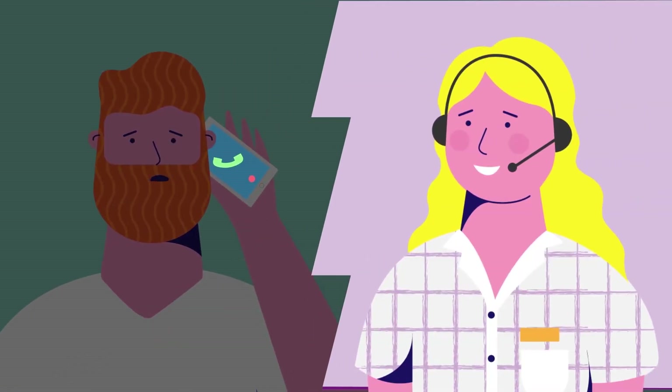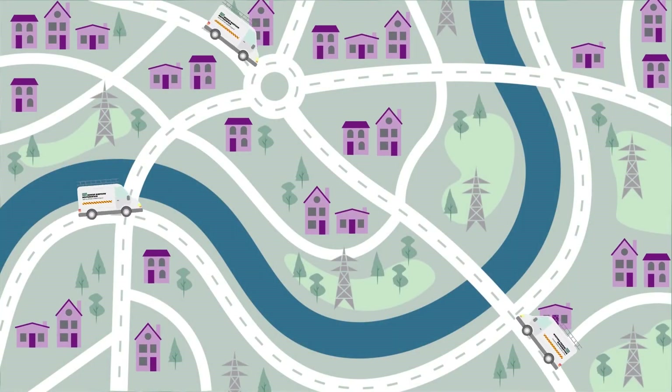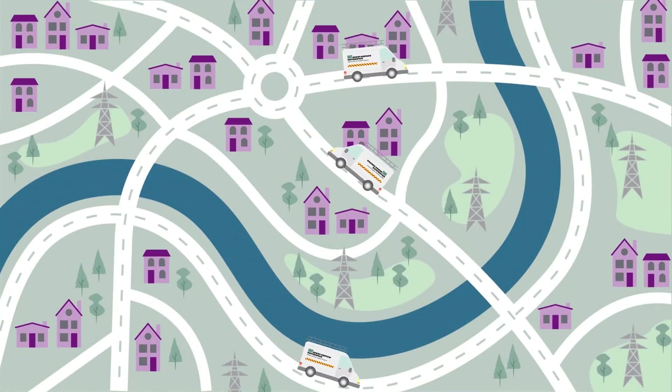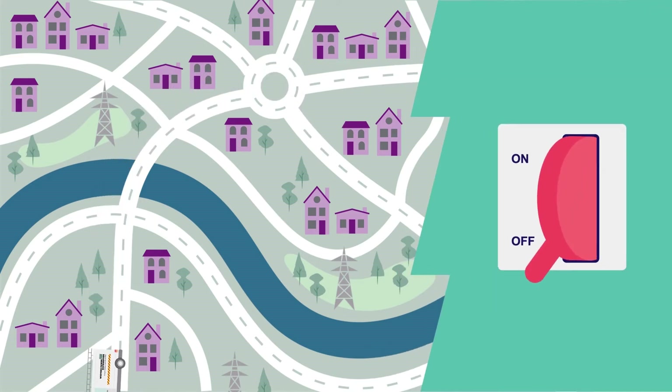Once the fault is reported, what do we do? The first thing we need to do is identify exactly where the fault is on our network. To help us narrow the search area, we dispatch our teams to strategic points to break up our network. This will be done manually, switching parts of the network to identify the faulty section.